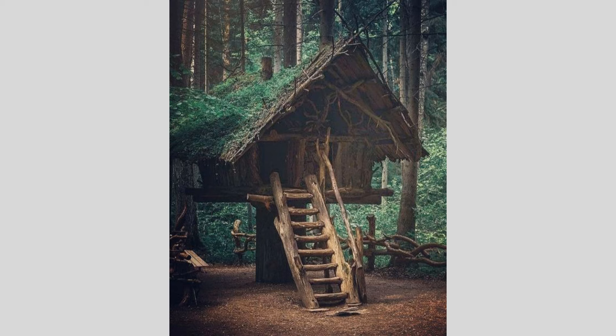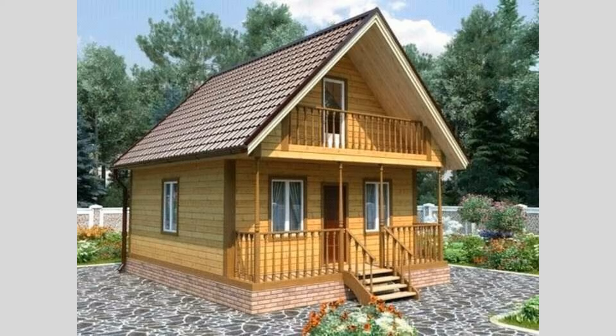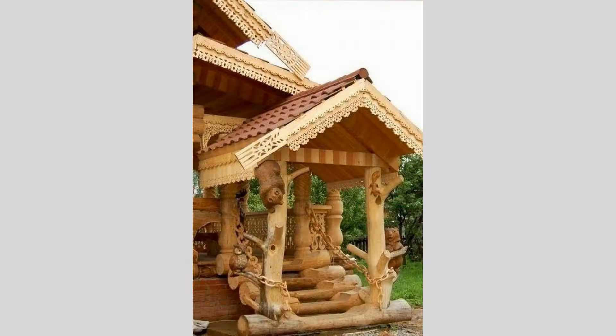Absolutely, I'd be delighted to share some inspiring ideas and design concepts for wooden houses that are sure to spark your creativity. Wooden architecture has a timeless charm and offers a wealth of design possibilities, from rustic and cozy to modern and minimalist.